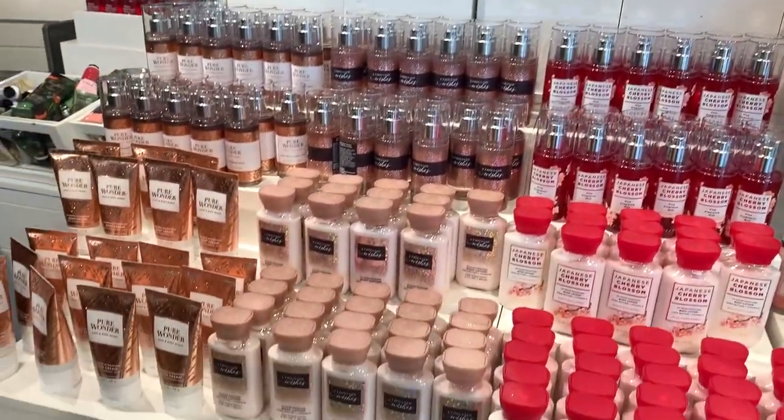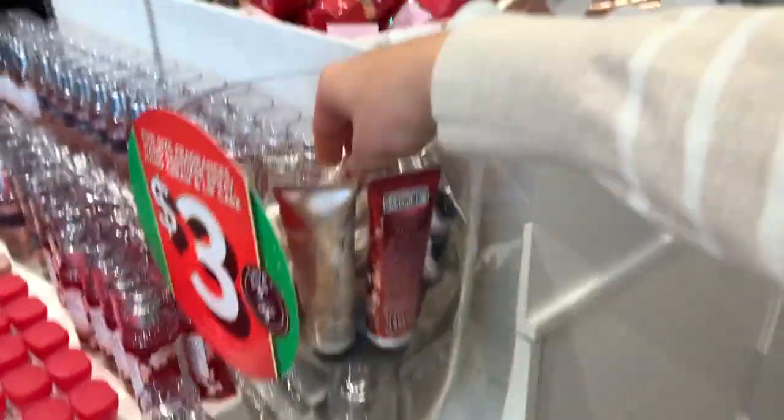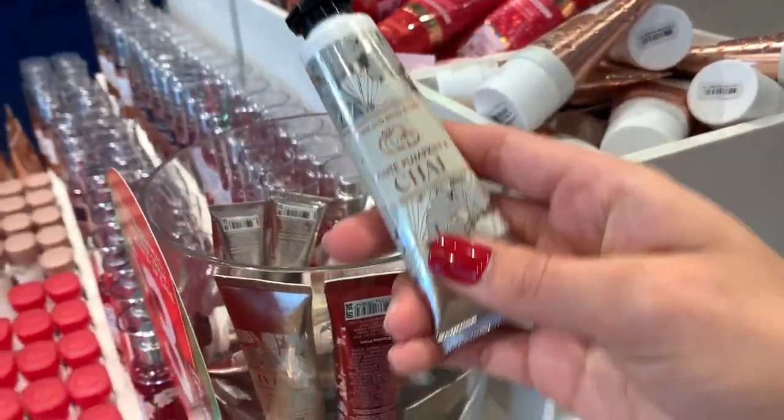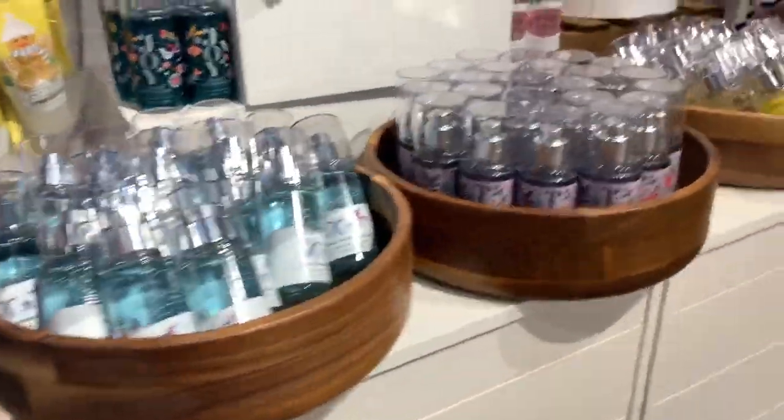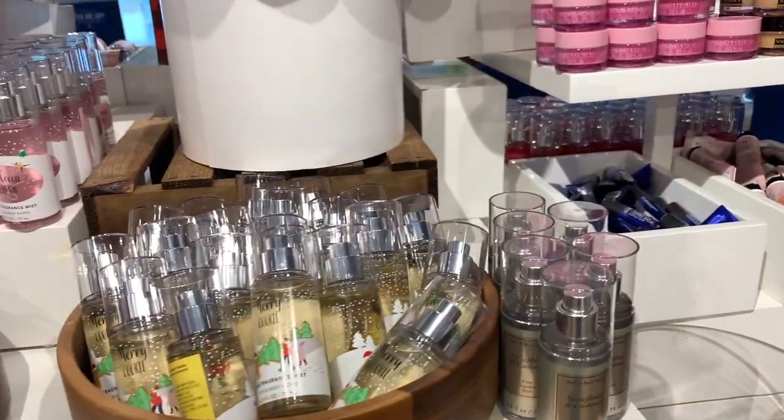Some more minis — we've got a thousand wishes, Japanese cherry blossom, some more champagne toast, and of course some white pumpkin and chai left over from the fall, as well as some more merry cookie over here, fresh sparkling snow, some more hot cocoa and cream, just some more of the other stuff.